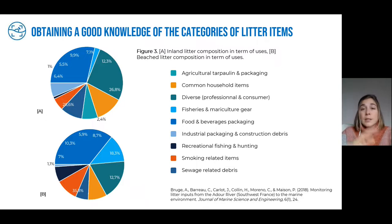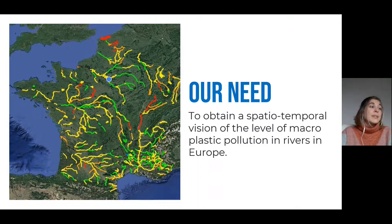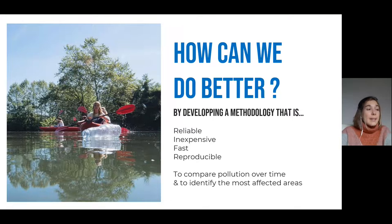However, we realized that this whole process was too slow and required a lot of time and labor to go into the field, collect litter items, and analyze data. The need that emerged from these initial studies was to obtain a spatial-temporal vision of the level of macro plastic pollution in rivers. The question raised was: how to do better than these methodologies in the field? So we imagined developing a methodology that is reliable, inexpensive, fast, and reproducible, so that we could obtain robust data all around Europe to compare pollution over time and identify the most affected areas.